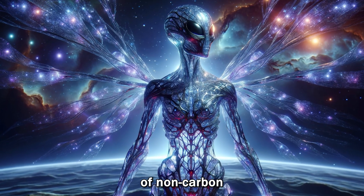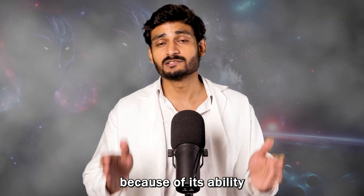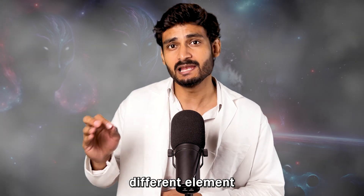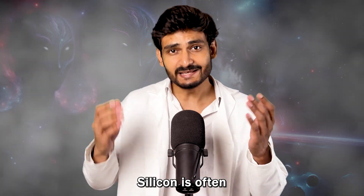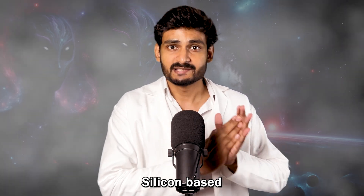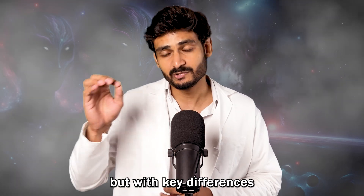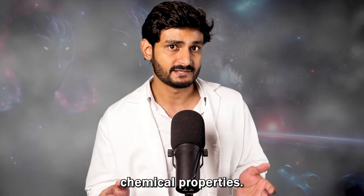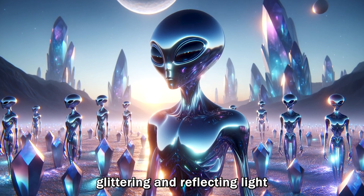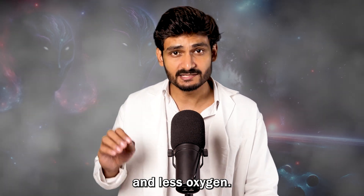Next, we have the idea of non-carbon based life forms. Carbon is the backbone of all life on Earth because of its ability to form complex molecules, but what if aliens use a completely different element as their foundation? Silicon is often featured as a potential alternative due to its chemical similarities to carbon. Silicon-based life forms would have similar complexity to carbon-based life, with key differences due to silicon's chemical properties. Imagine creatures with bodies similar to crystal formations, glittering and reflecting light from their skin. Such life might even thrive in environments with higher temperatures and less oxygen.